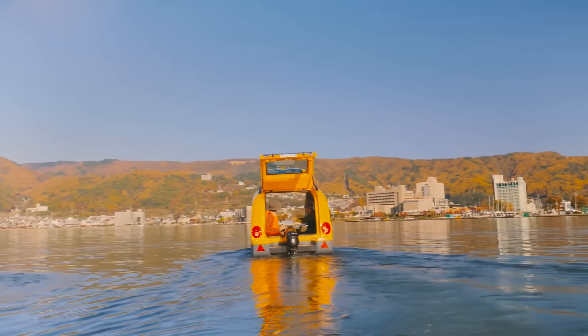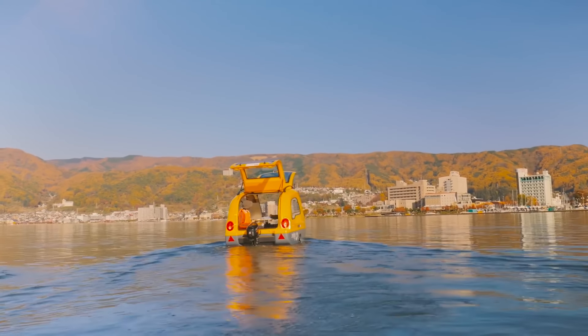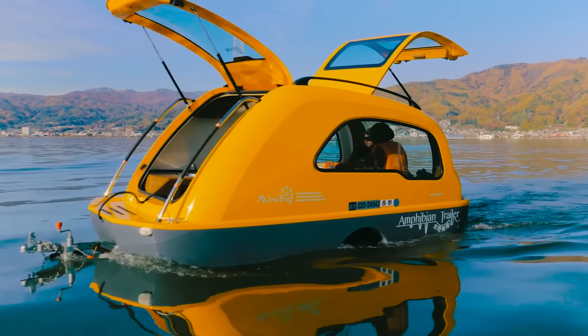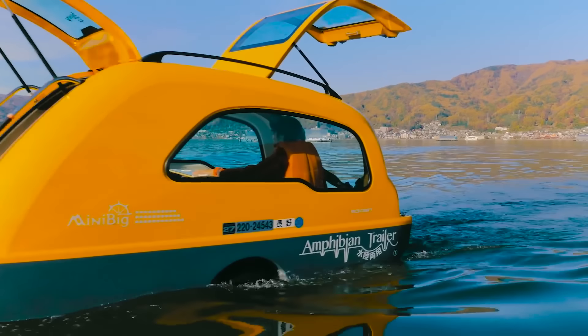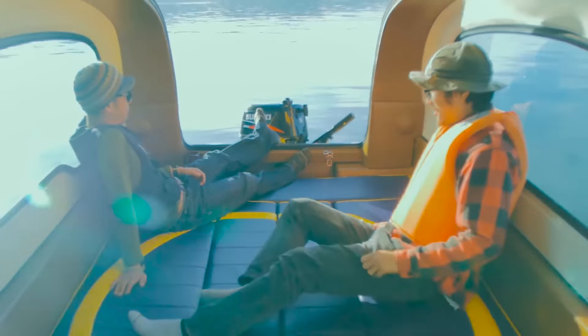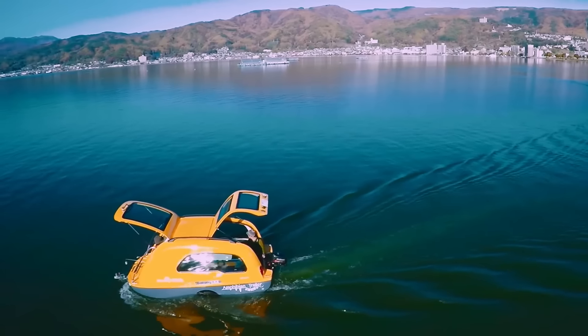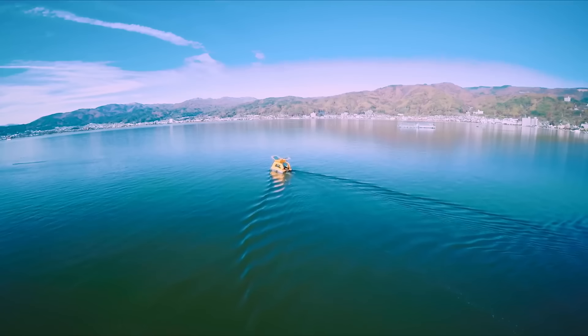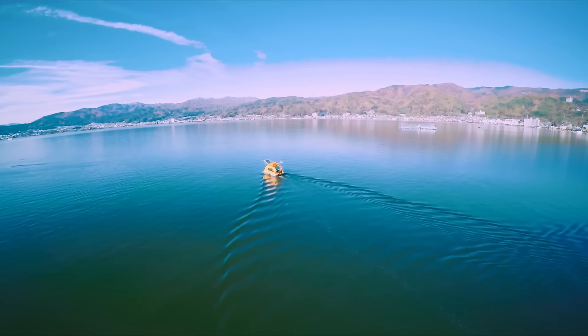Measuring 14.4 feet in length, 5.38 feet in width and 6.33 feet in height, it is compact yet capable of accommodating up to three people. The interior is configurable, allowing for onboard sleeping, which makes it a practical option for enjoying both camping and boating.